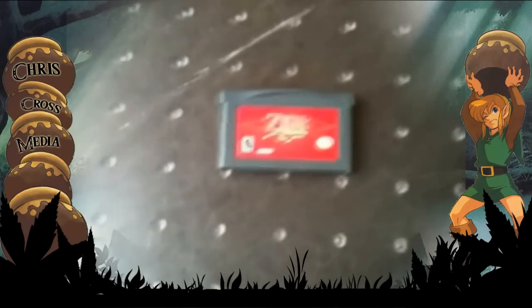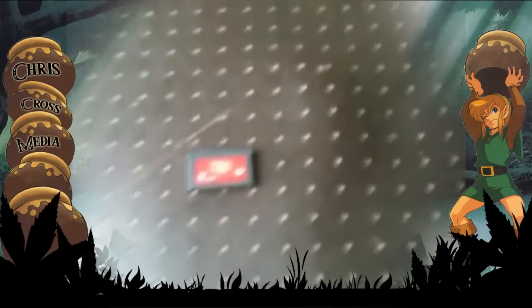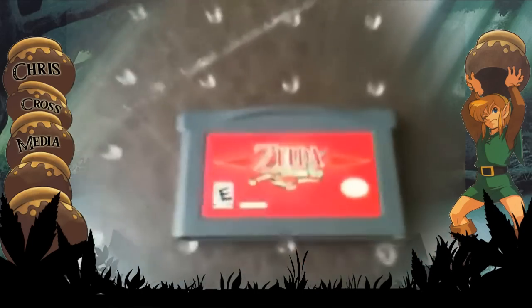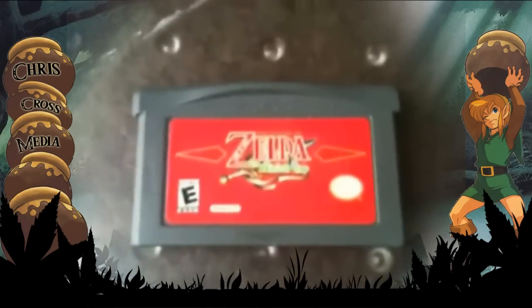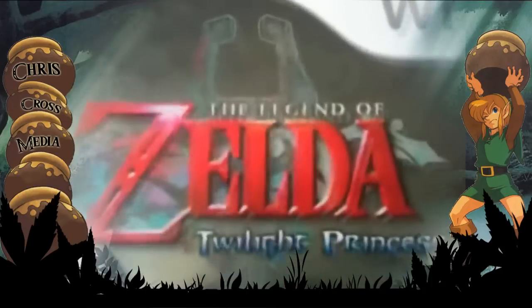The next Zelda game I ever bought was the Legend of Zelda: Minish Cap. Pretty good game — if you haven't played it, I recommend it. I don't know if Chris has this game, but Chris, you want to borrow it? And then there's Legend of Zelda: Twilight Princess.